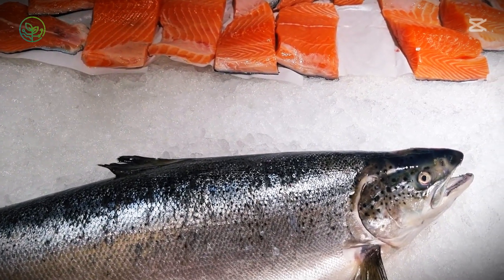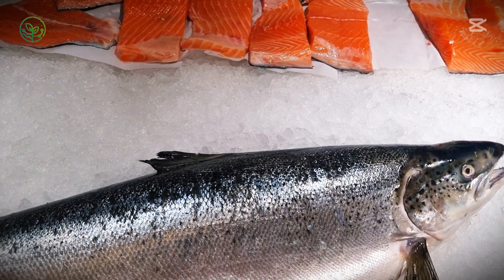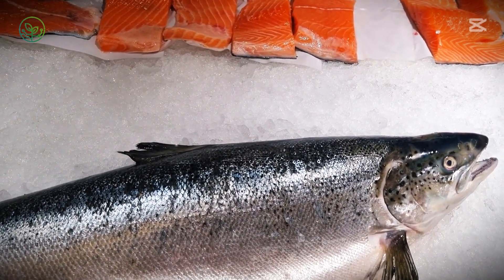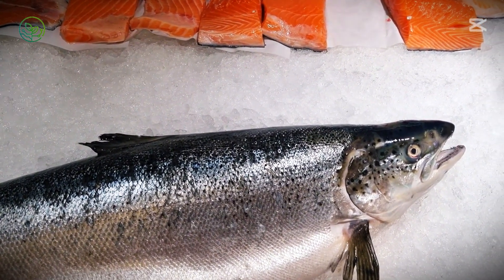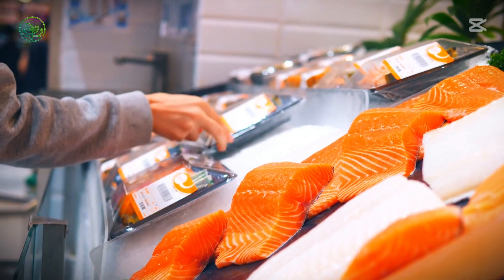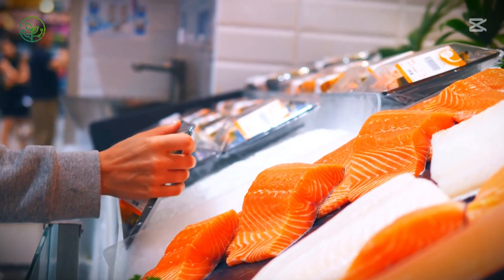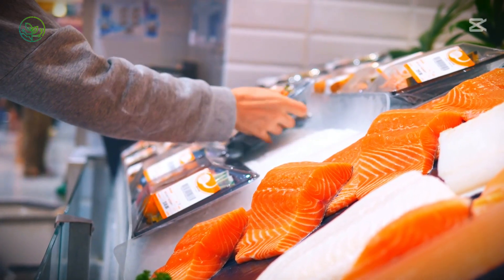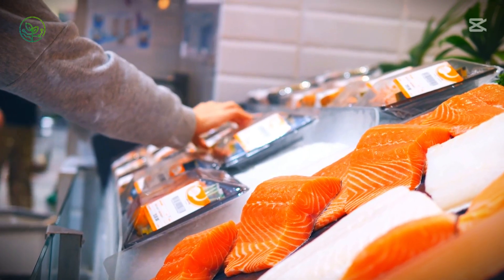Sushi masters in Tokyo and Michelin-starred chefs in Paris demand only the freshest product, often tracking the exact origin, handling conditions, and transportation history of each fillet before it is deemed suitable for their kitchens. The industry operates with a level of scrutiny few other food products endure, ensuring that by the time salmon reaches the consumer, it retains the same taste, texture, and aroma it had when it first left the water.